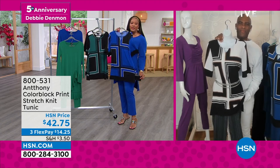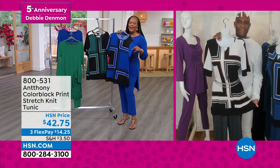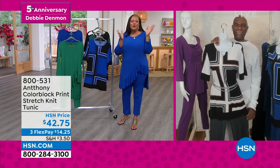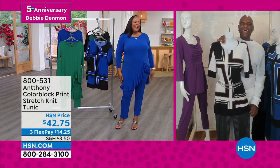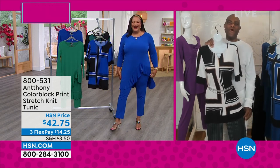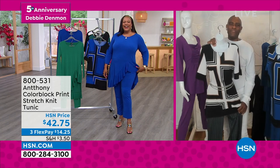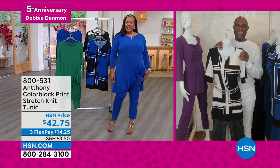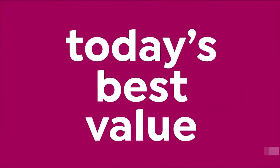You can interchange — wear the tunic back with the Emerald pants, or the Royal tunic with the Royal pants. Anthony, I absolutely adore you. I think I talk to you every week! Thank you for making me look fabulous on my anniversary day. God bless you and happy anniversary!